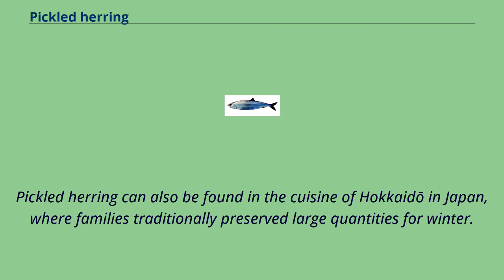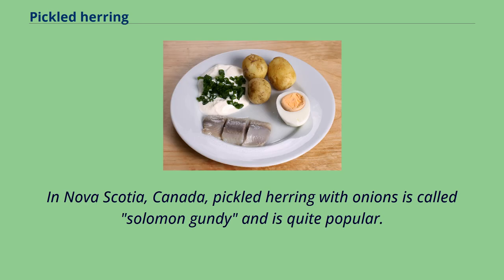Pickled herring can also be found in the cuisine of Hokkaido in Japan, where families traditionally preserved large quantities for winter. In Nova Scotia, Canada, pickled herring with onions is called Solomon Gundy and is quite popular.